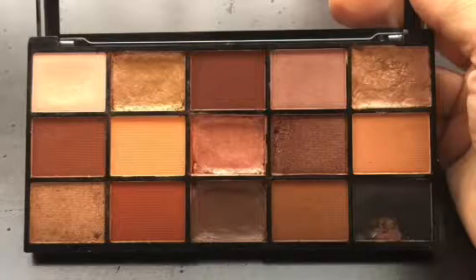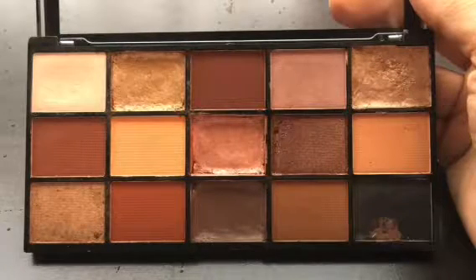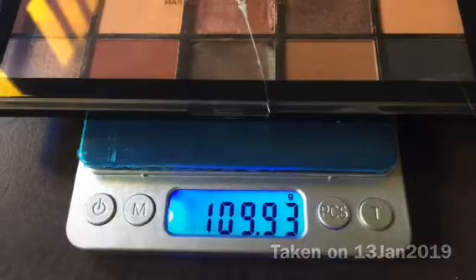This year I would like to find out and calculate how long it would actually take me to use up this palette, by keeping very close track of the number of times I've used the palette and the weight of the palette. This is currently at 109.93 grams. I plan to give an update once every month so I can share how much product I use, how many times I actually use this, and then calculate and estimate how long it would take me to actually use up this palette.